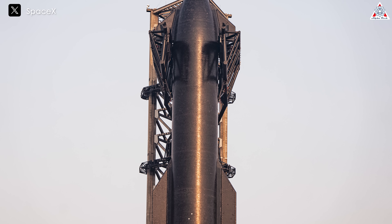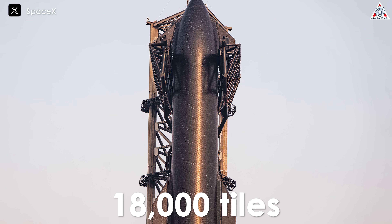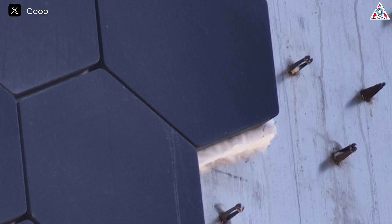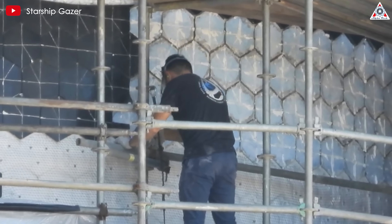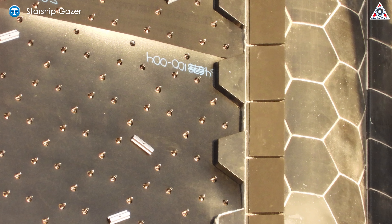Initially, this system included about 18,000 heat shield tiles made from aluminum and silica fibers with various shapes, especially around the nose cone. These tiles were attached to the spacecraft's body using pins, with a layer of white insulating material underneath that disperses the heat before it reaches the metal part of the spacecraft. Recently, SpaceX has made some significant changes on Ship 30. They started removing some of the heat shield tiles to add a layer of ablative metal, replacing the white insulation layer.